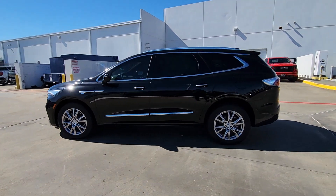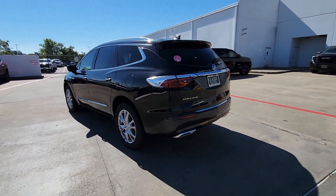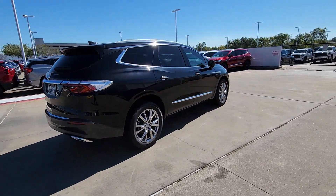Enjoy the view of this 2024 Buick Enclave — the midsize luxury SUV that gives you command of the road in safety and comfort with all the mod cons.